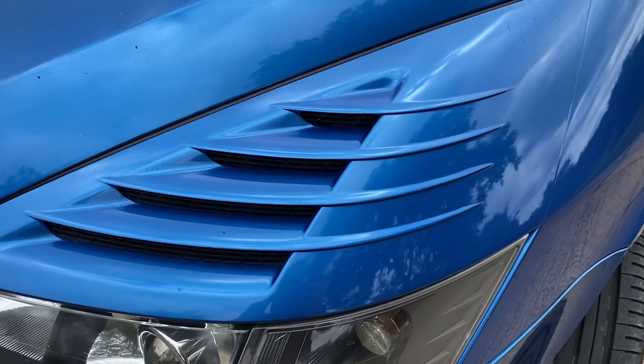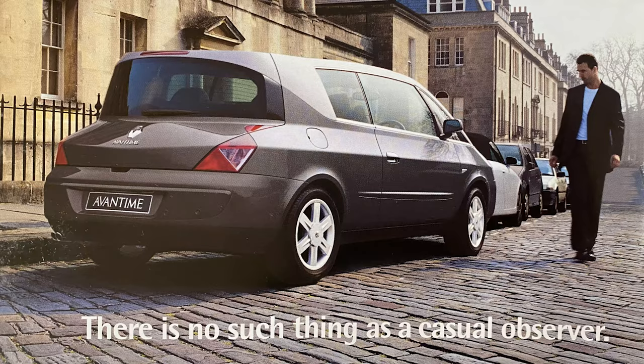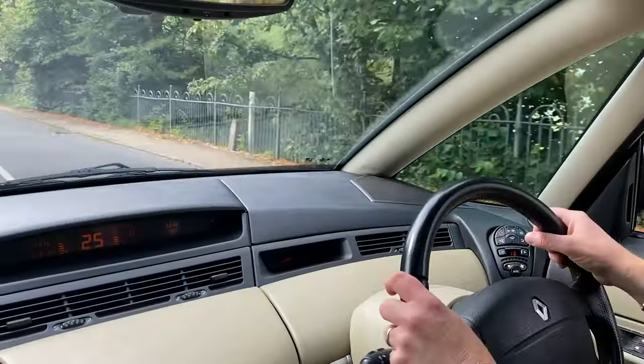The idea behind the Avantime was for people who'd owned Espaces over the years and had got older — their children had grown up — but they still wanted the high riding and driving position of an Espace, but with a more luxury design. That was the thought, but whether they actually asked anybody if that's what they wanted, I'm not actually sure.